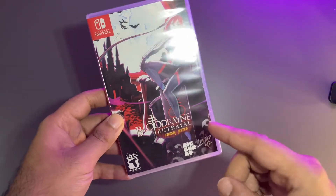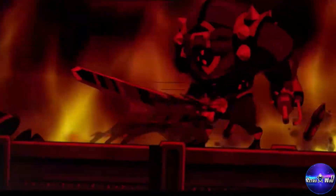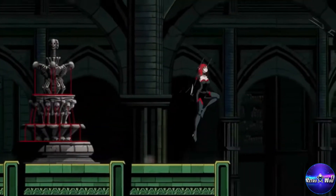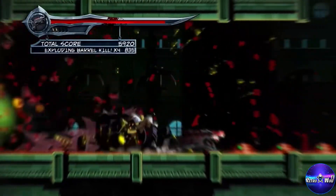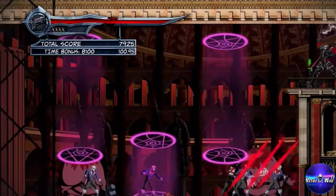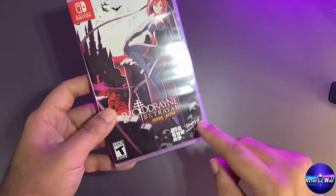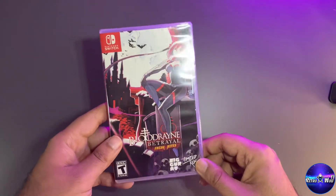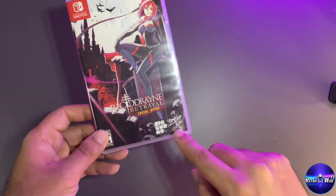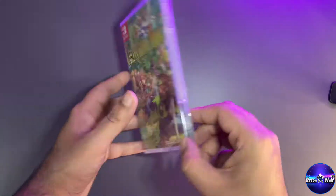Next we have Bloodstained: Ritual of the Night — wait, this is Blood Rain Betrayal. It's like a Castlevania Metroidvania side-scrolling type game, and I love these types. I saw it on a trailer and knew I had to have it. It came from Limited Run so it took a while to arrive, but I'm really glad to have it physically on the Nintendo Switch.